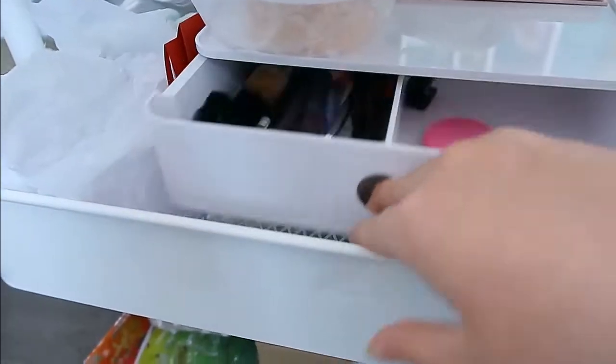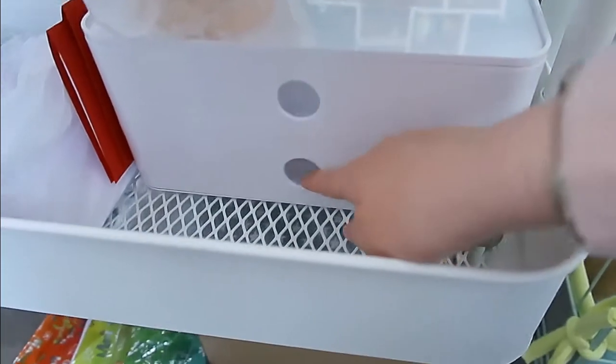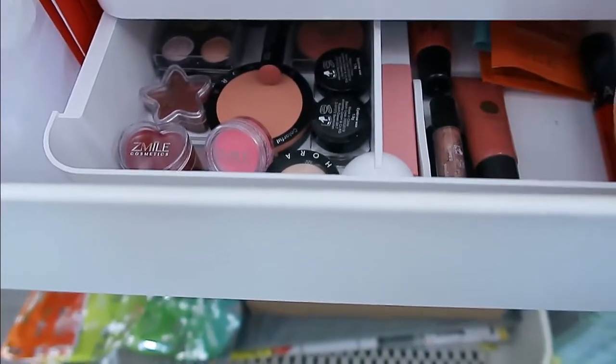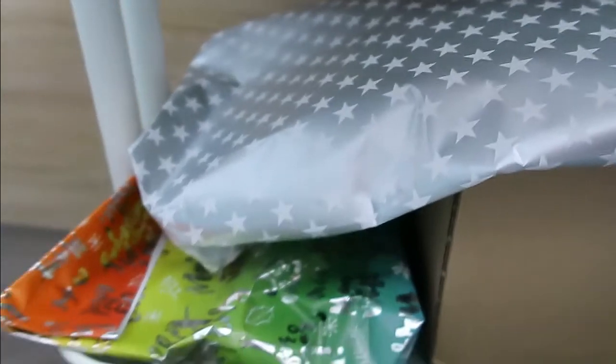That one is for makeup mostly — I have all the makeup that I don't have on my desk, the ones I don't use that much. On the last one I just have random things and Christmas gifts that I never got to give to the person they belong to because I never saw them.